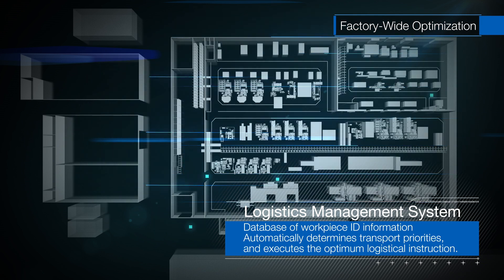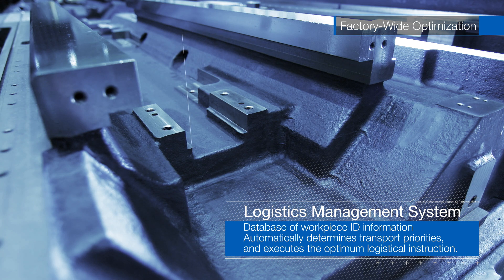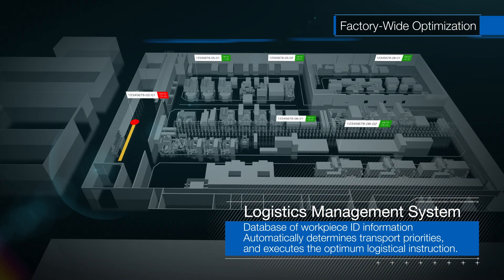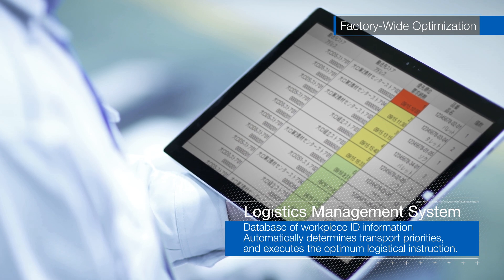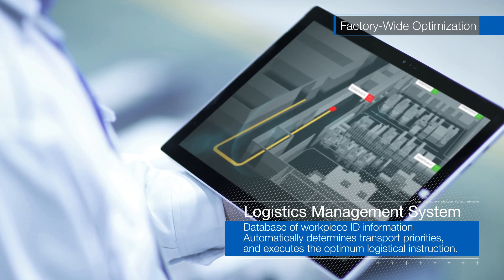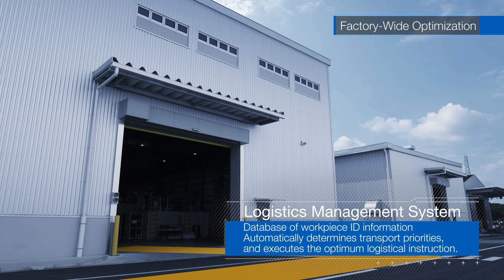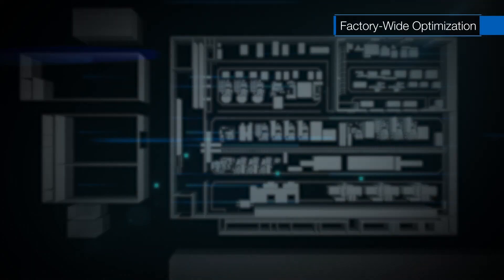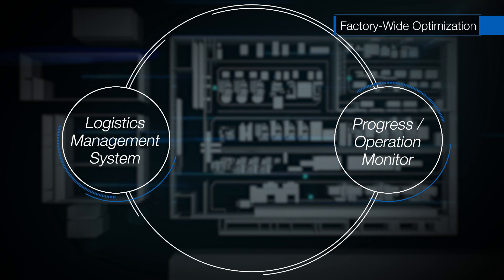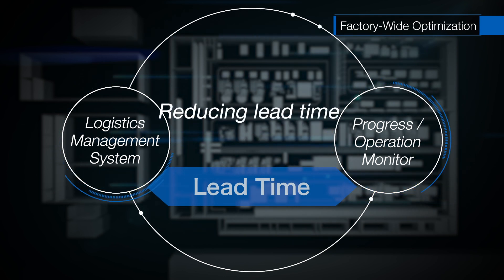IoT enhances our control of in-factory logistics. ID tags help identify and control all workpieces — in real time, we know the status of any location throughout both factories. The system automatically prioritizes transportation. Operators can confirm the priority and destination on tablet monitors and execute the required transport operation. With the Progress Operation Monitoring System, highly accurate production progress management becomes possible, wasteful time between processes can be reduced, and lead time can be shortened.